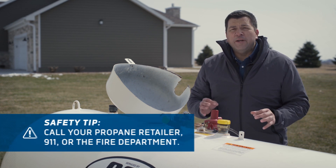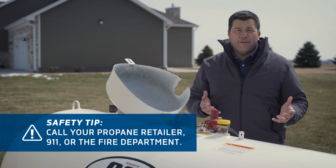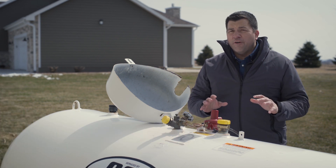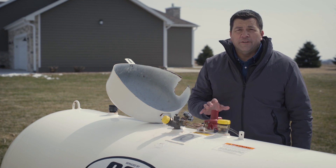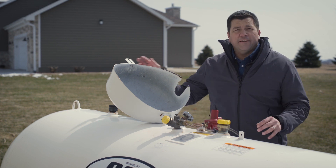Then, call your propane retailer or 911 right away from a neighbor's house or another safe area. Do not return to your home or the affected area until your propane retailer, an emergency responder, or another qualified professional says it's safe.